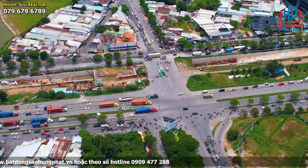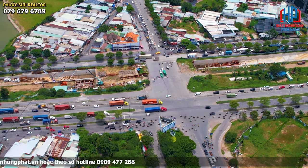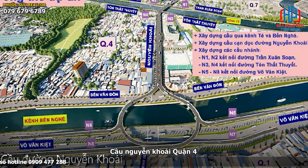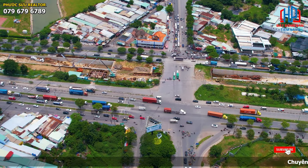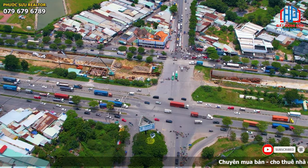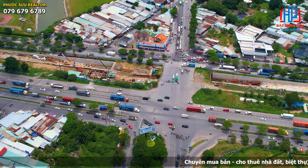Rất nhiều công trình khác kết nối khu Nam Sài Gòn với tất cả các quận khác. Thứ nhất là cầu Nguyễn Khoái, dự kiến sẽ bắc qua quận 4, đi trên cao, qua đường Nguyễn Khoái và về quận 1, giúp cho quận 7 giảm thiểu ùn tắc và kết nối dễ dàng qua các quận trung tâm.